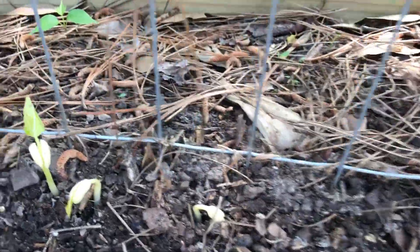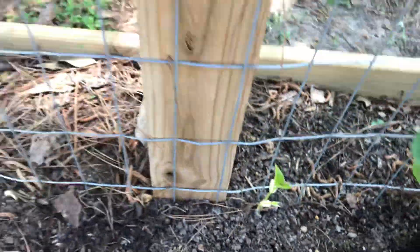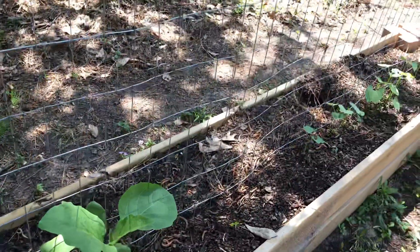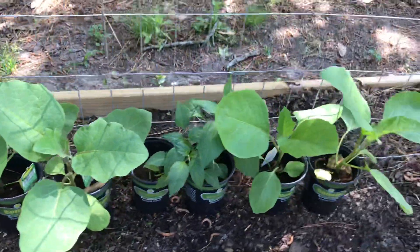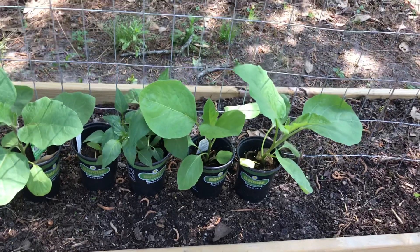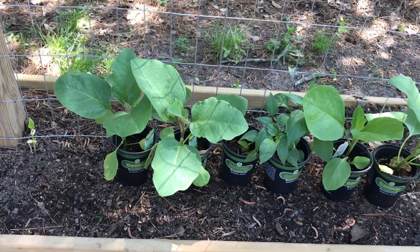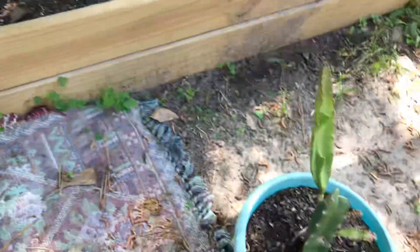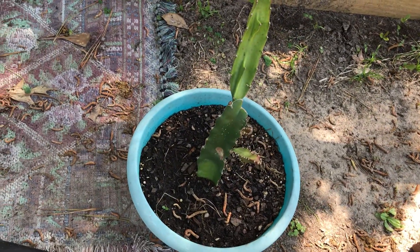I just planted these — they haven't been here long, just a few days. Here is my eggplant. If I have time I'm going to try to go ahead and plant those today; I think they should have been planted already. And here is my dragon fruit.